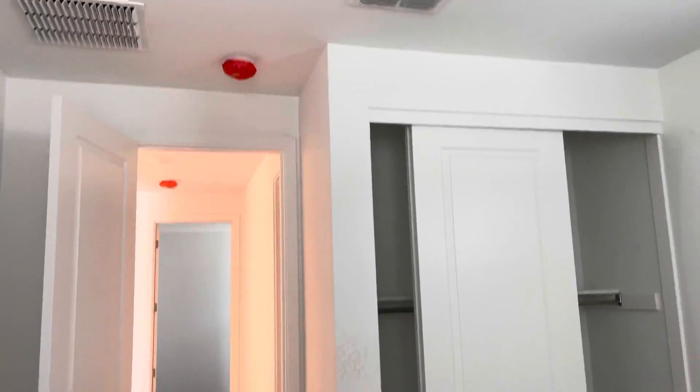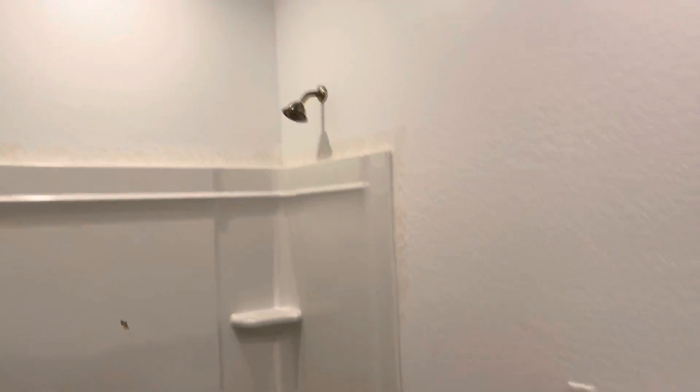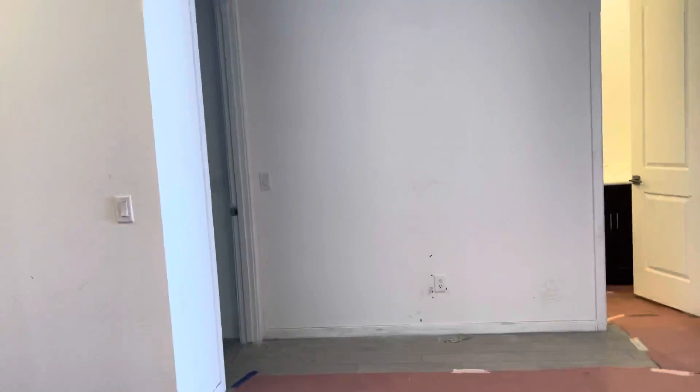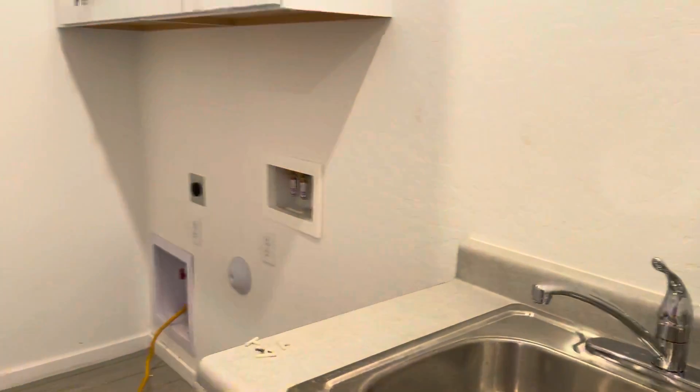Bedroom number one. Full bathroom — two sinks. Garage. Garage entry. Hall closet. Bedroom number two. Laundry room.